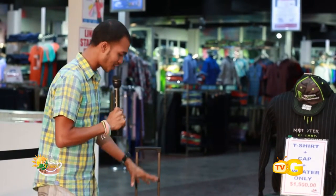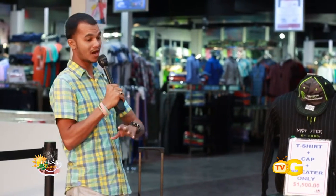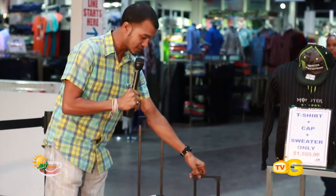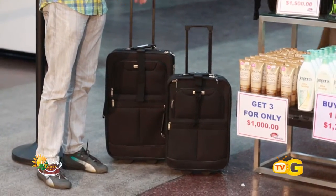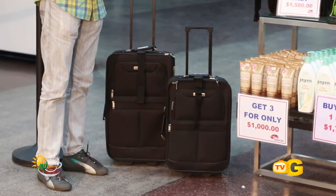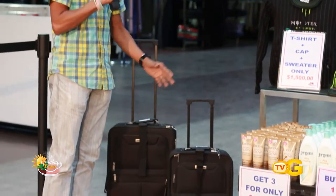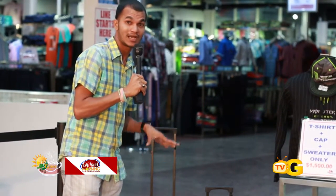First of all, we want to start off with these carry-on luggage. This is great for a person who wants to travel and doesn't want to carry a lot of stuff. You can get both for just seven thousand dollars. You're saving tremendously — one is four thousand nine ninety-five, and the small one is three thousand nine ninety-five, but if you buy both together you get them for seven thousand dollars. That's already a save and a deal.